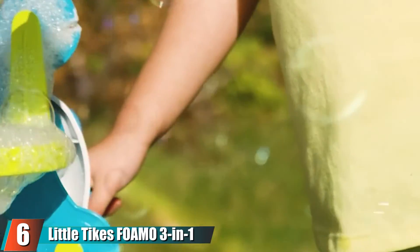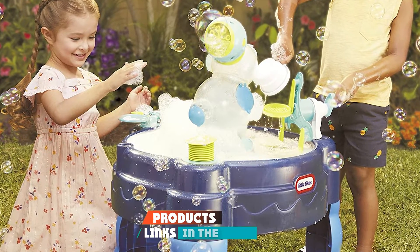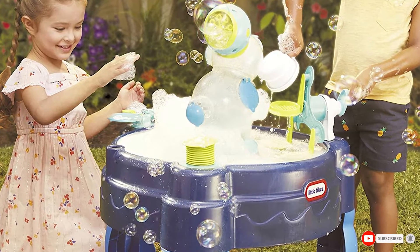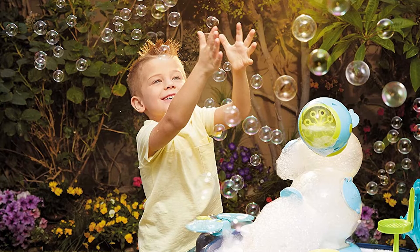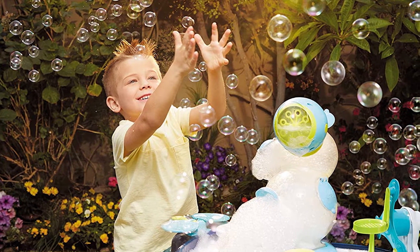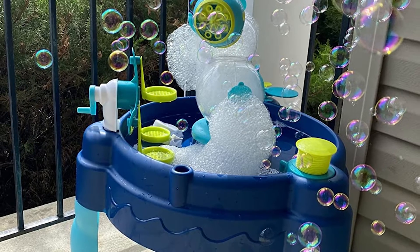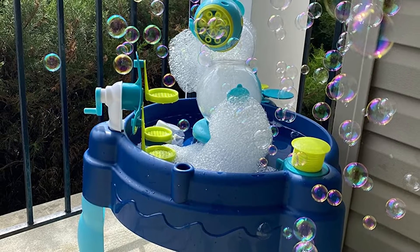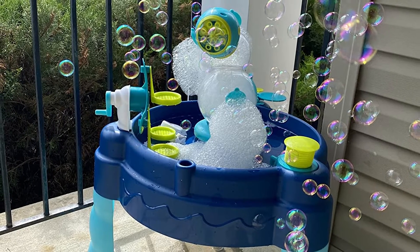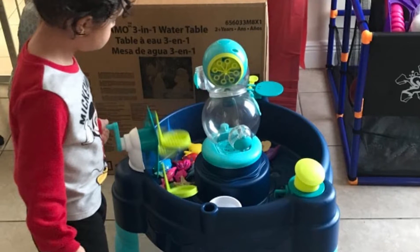At number six, we have the Little Tikes FOAMO 3-in-1 Water Table. More than just a water table, it features a bubble machine and a foam machine with a motor for all kinds of sensory play. Parents simply add liquid soap or bubble solution, turn on the machines, and foam builds up in the center bubble tower and seeps out through holes all around it. The table also comes with a spinning ferris wheel, a foam clapper, and a hand pump. It requires batteries and works with any kind of soap or bubble solution.